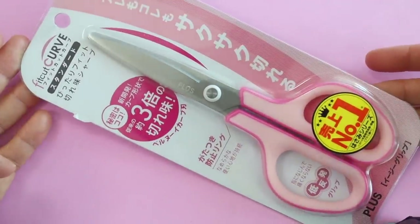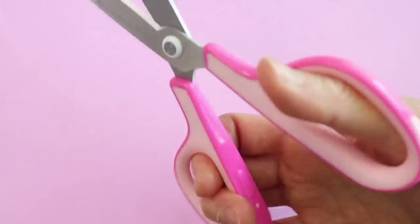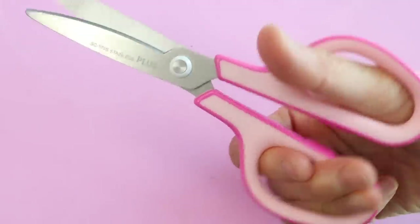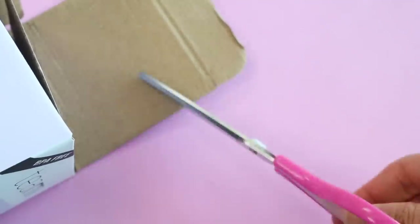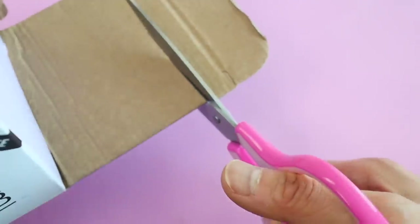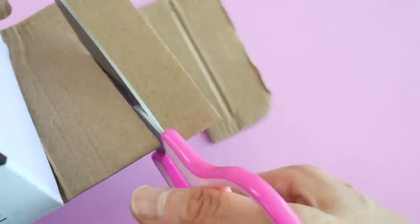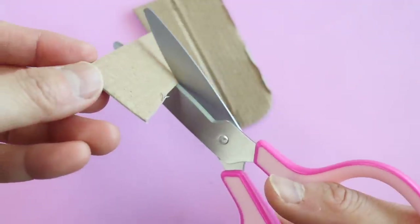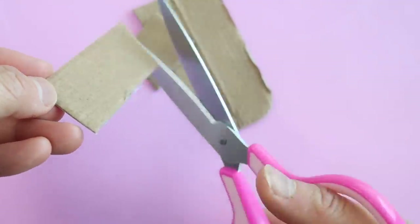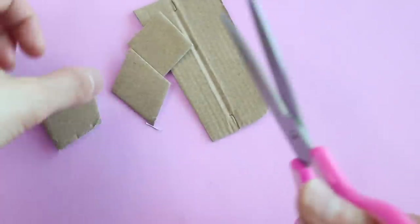These next scissors are called the Fit Cut Curve Strong Scissors, and I've heard a lot of good things about them. I was a little skeptical — I mean, I have the Cutco Scissors which are supposed to be super strong. But when I tried cutting through cardboard with these, it cut like butter. It was so smooth and I didn't have to strain my fingers at all. I know I'm sounding like an infomercial, but this video is not sponsored at all — these scissors actually work really well.